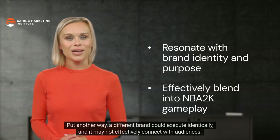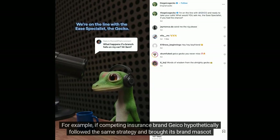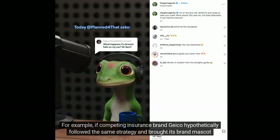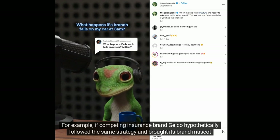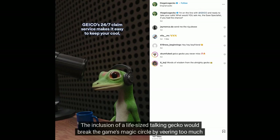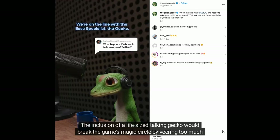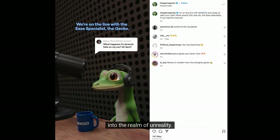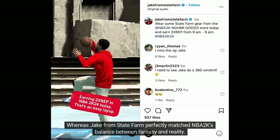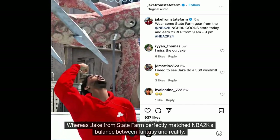Put another way, a different brand could execute identically and it may not effectively connect with audiences. For example, if competing insurance brand GEICO hypothetically brought its brand mascot into NBA 2K as a non-playable character, the inclusion of a life-sized talking gecko would break the game's magic circle by veering too much into the realm of unreality — whereas Jake from State Farm perfectly matched NBA 2K's balance between fantasy and reality.